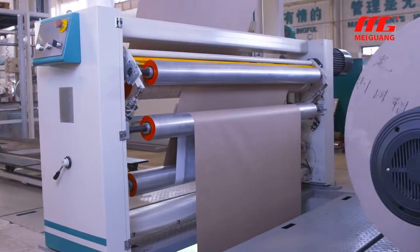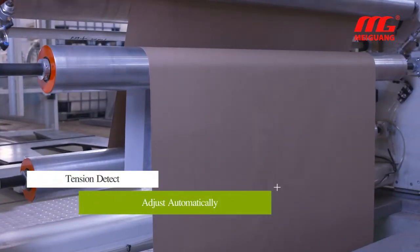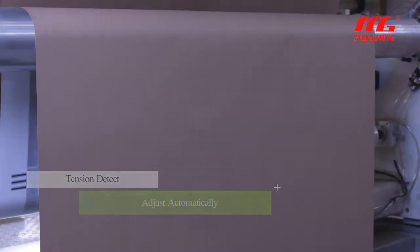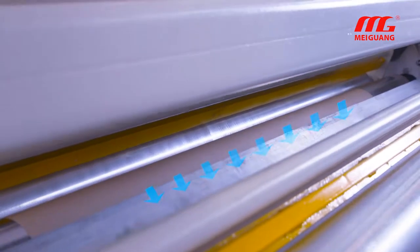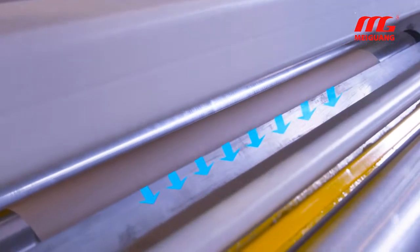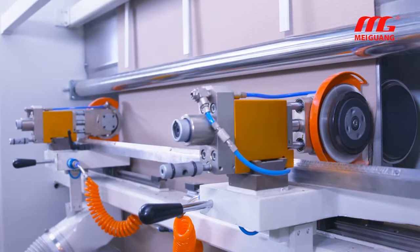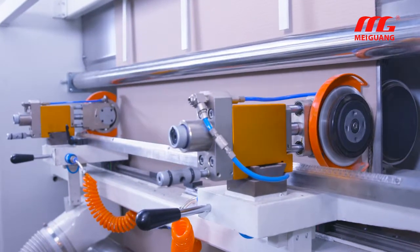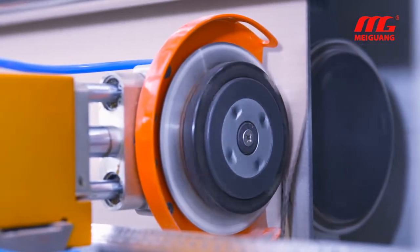The corrugated cardboard traction section and pre-printing paper traction section can realize tension self-detection and automatic adjustment, ensuring tension balance between front and rear. A pre-printed paper flattening device can effectively improve the bending of small paper rolls. The slitting machine is equipped with a famous brand pneumatic shear knife, cutting sheets or paper rolls to high precision and correct width.